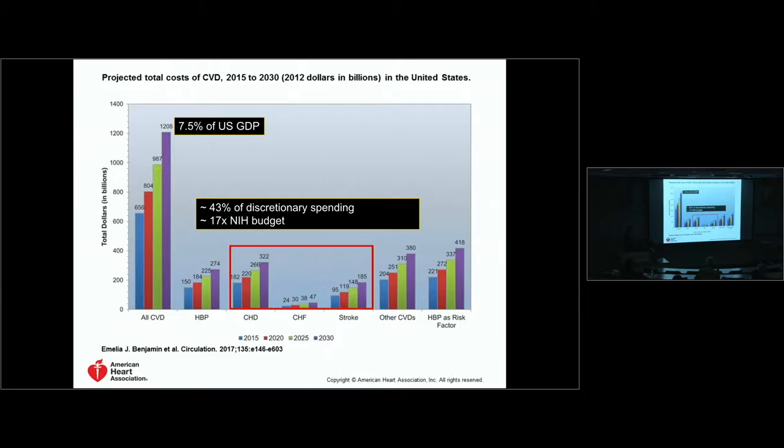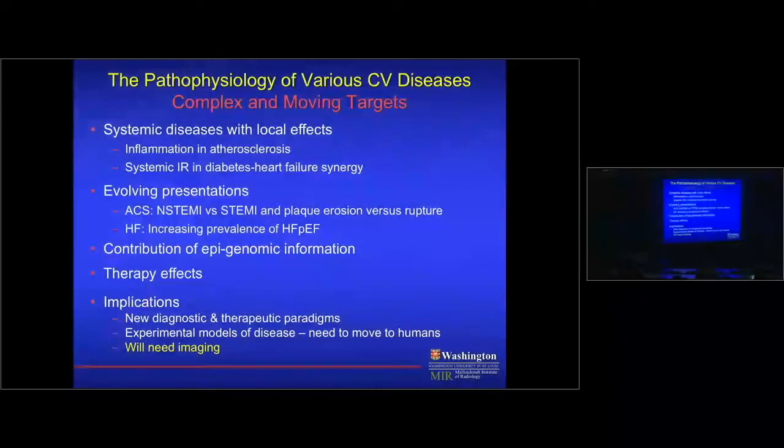This train is coming down the track, so we have to do a better job treating these patients. The challenge is that cardiovascular disease pathophysiology is evolving — it's complex and a moving target. Most forms are systemic diseases with local effects: systemic inflammation leading to coronary artery disease, or systemic insulin resistance and diabetes leading to diabetic cardiomyopathy. Looking in one spot misses the full picture.